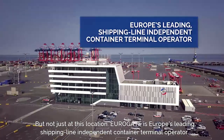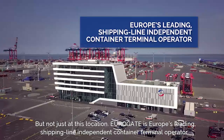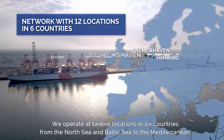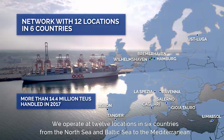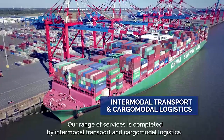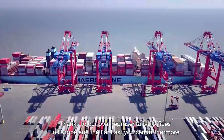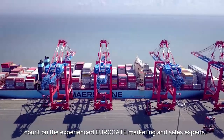But not just at this location. Eurogate is Europe's leading shipping line independent container terminal operator. We operate at 12 locations in six countries, from the North Sea and Baltic Sea to the Mediterranean. Our range of services is completed by intermodal transport and cargo-modal logistics. Thanks to our own representative offices in Europe and the Far East, you can furthermore count on the experienced Eurogate marketing and sales experts.